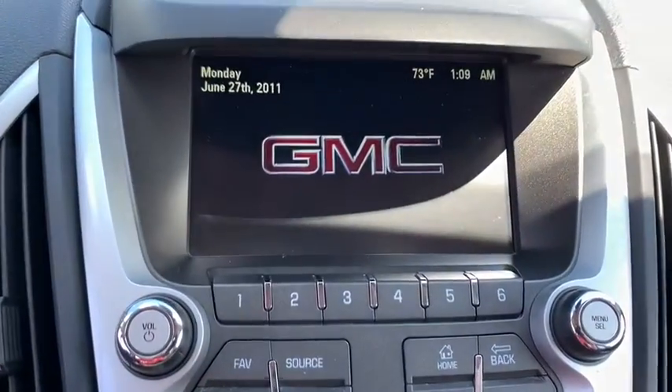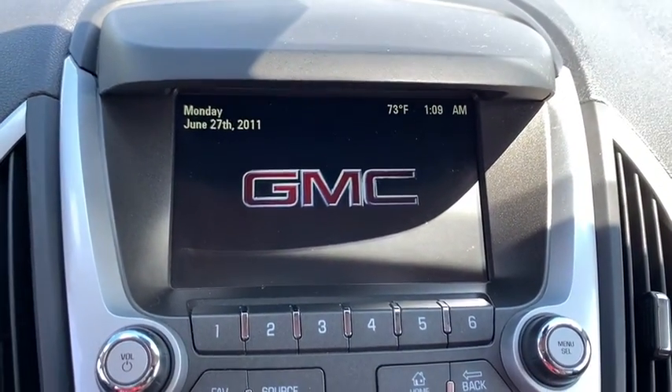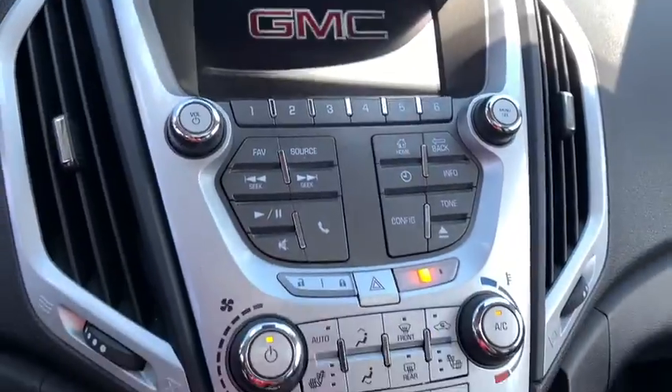An EPA-estimated 32 highway MPG is not bad either. This vehicle has less than 125,000 miles. Here are some of this vehicle's great options.